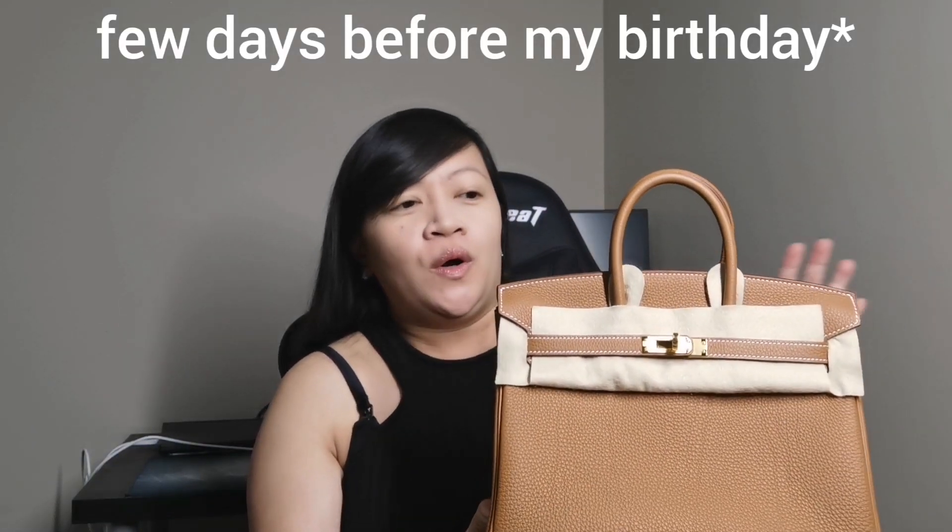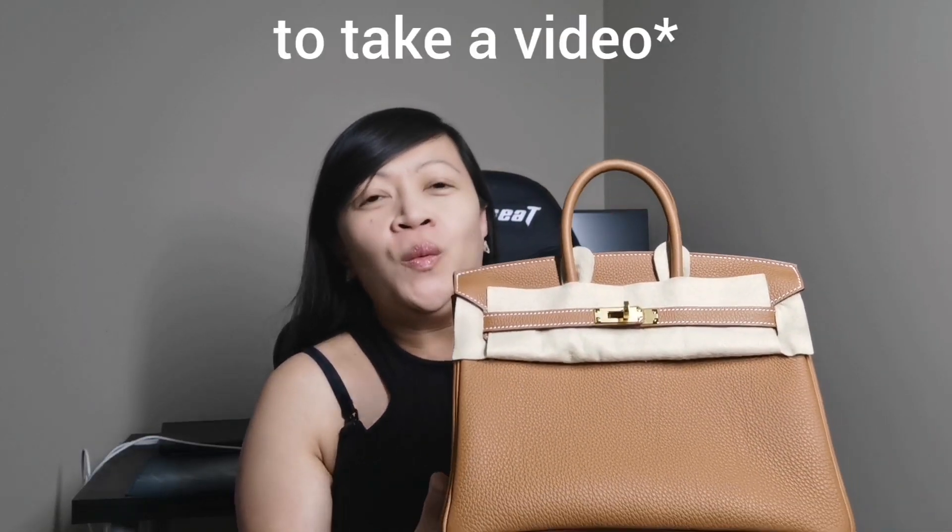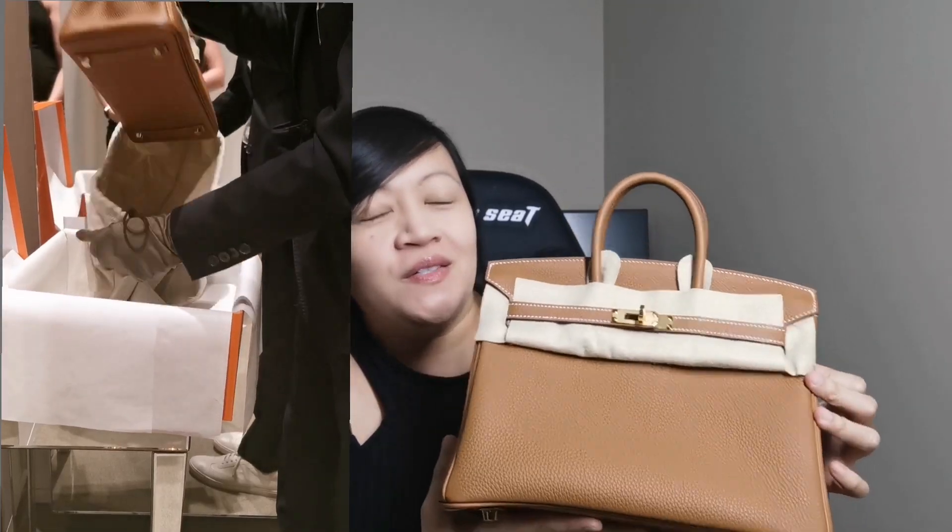We were actually offered last June, before my birthday, with another Hermes Birkin 25. But it was a color that I didn't like, so I had to decline at that time. It was a Birkin 25 in Noir — or in black — and it was in gold hardware or rose gold hardware, I can't remember. I was not able to take a video when our SA offered that bag. But this time I was able to take a video, so it was great.